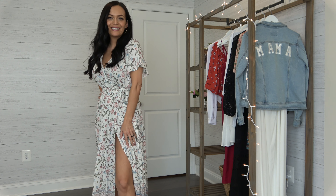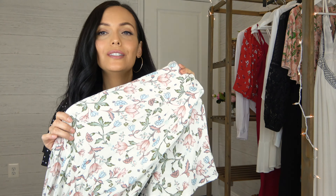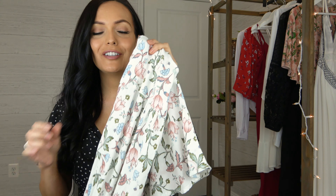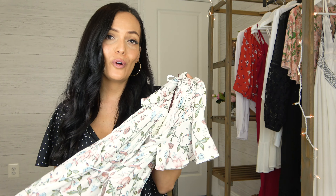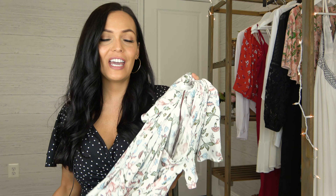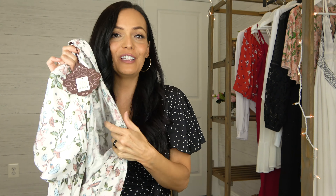This does have a really high slit that comes up but it's pretty hidden — you have to move the fabric out of the way to get to it. This dress has such beautiful colors with the soft blue and pink. It's a great dress for Easter or any type of event. It does have flowy short sleeves — just a beautiful lightweight flowy dress.